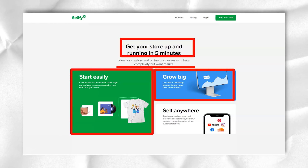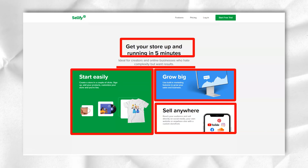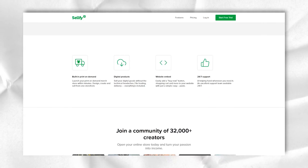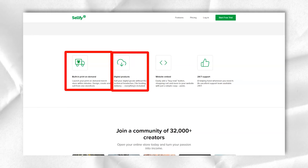The platform handles all the hard work of digital merchandise sellers — product storage, payments and product delivery — providing merchants with the tools to easily create, build and grow their business.